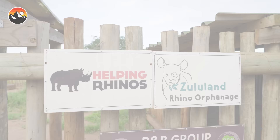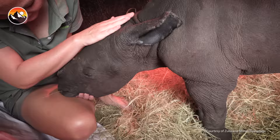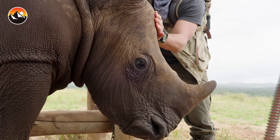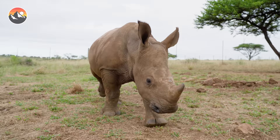The Zululand Rhino Orphanage takes in young animals whose parents have either become victims of poaching or, like in Lyco's case, were unable to properly care for them. Lyco will not be the last animal to thrive under the supervision of this orphanage, and like those before him, he will eventually be released back into the wild to carry on the future of rhinos as another survivor success story.